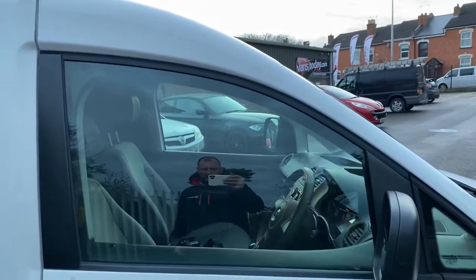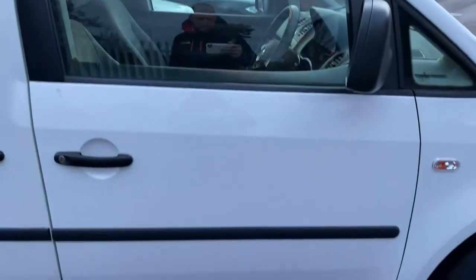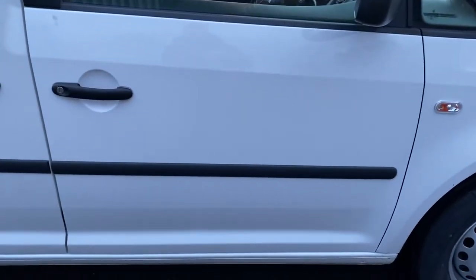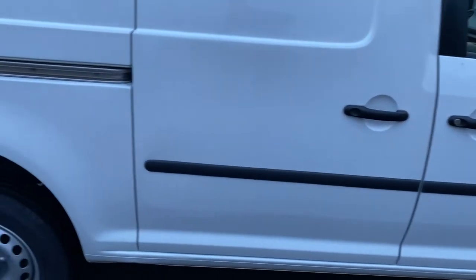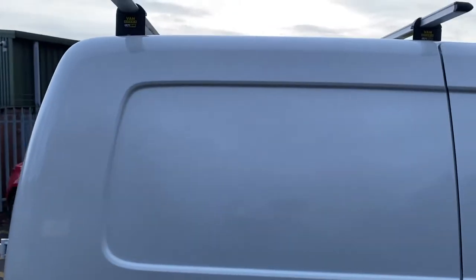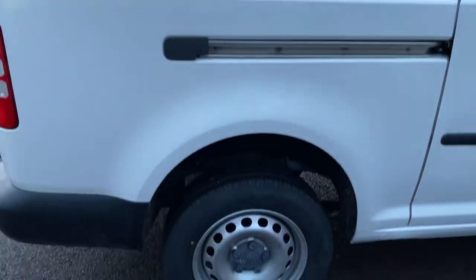Driver's mirror case and the mirror itself are all good. Driver's door — glass is all good, door itself has no major marks on it, behind the door handle all good. The rubbing strip going down the side of the vehicle is all good. Sliding door on the driver's side, again all good. And the driver's side rear quarter, all good from that point of view.